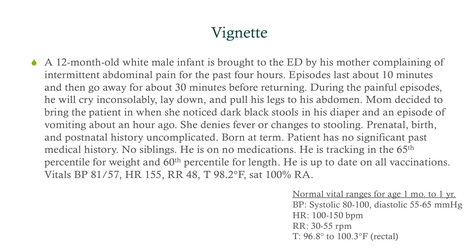We have a 12-month-old white male infant being brought into the ED by his mother, complaining of intermittent abdominal pain for four hours. The episodes last about 10 minutes, then go away for about 30 minutes before returning — so this is colicky pain. During the painful episodes, he cries inconsolably, lays down, and pulls his legs to his abdomen. Mom brought him in when she noticed dark black stools in his diaper and an episode of vomiting about an hour ago.